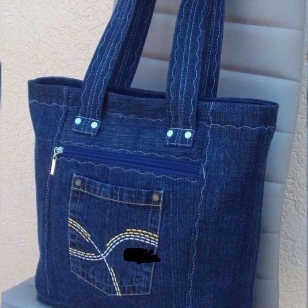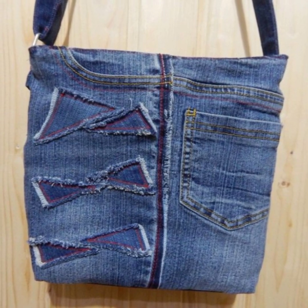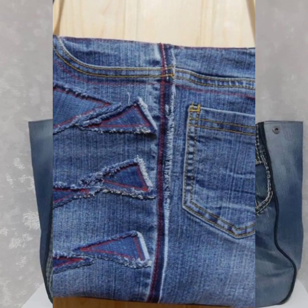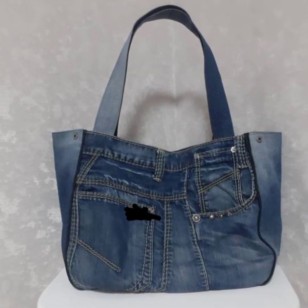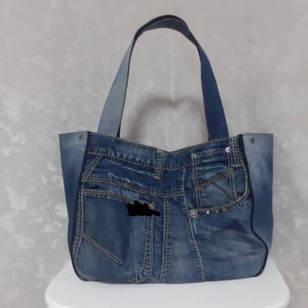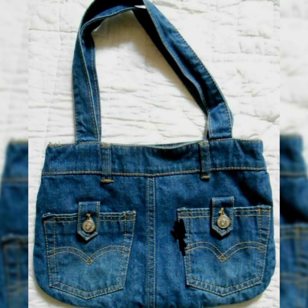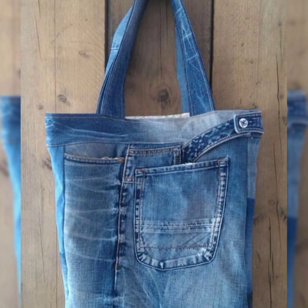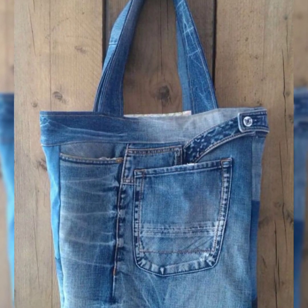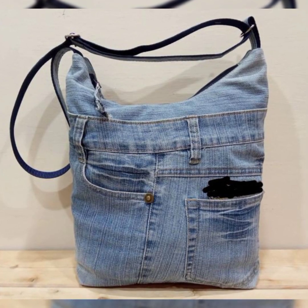Welcome back everyone to another video on my YouTube channel. I hope all my viewers and friends will be fine and enjoying the best conditions of health. I am back again with another video. In this video, I will show you the most amazing, most fabulous, most stylish collection of handmade denim bags.